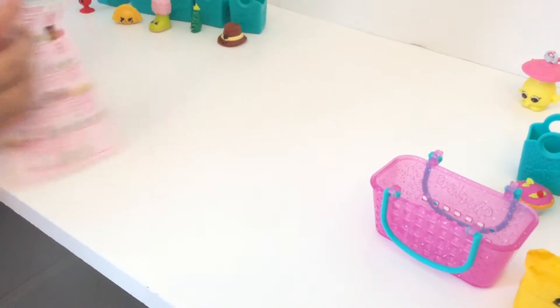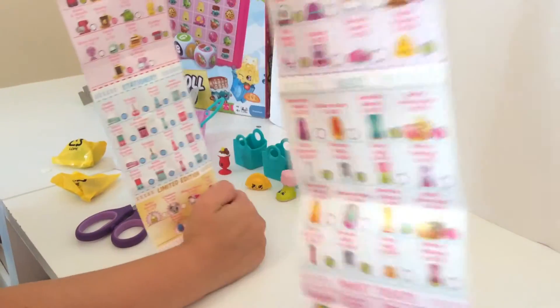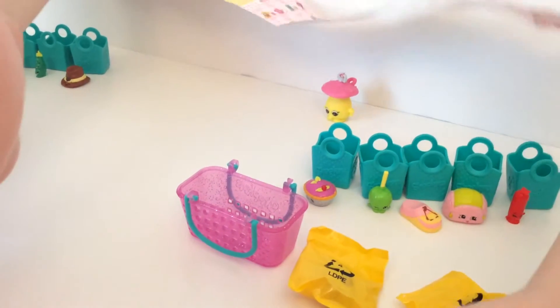Let me unfold it all the way — and that's all of them. They have veggies and lots of stuff.